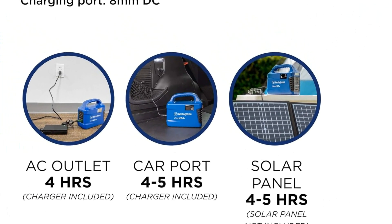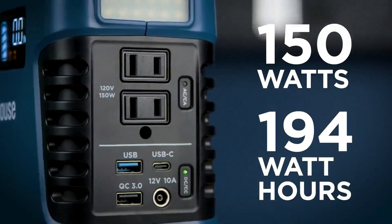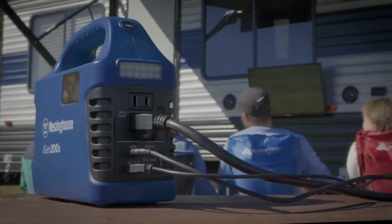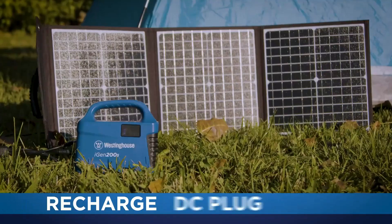1 USB port, 1 Quick Charge USB port, 1 USB-C port, 1 6mm 9-12V DC outlet, 1 12V cigarette lighter outlet. Strong enough to easily power a 50" LED TV, humidifier, or refrigerator.